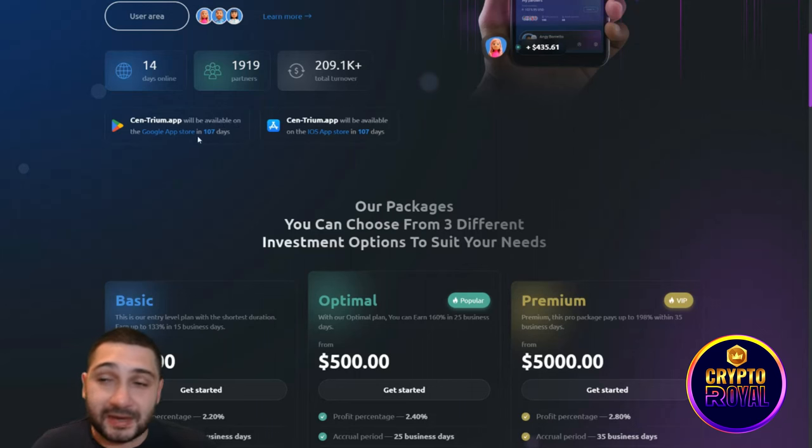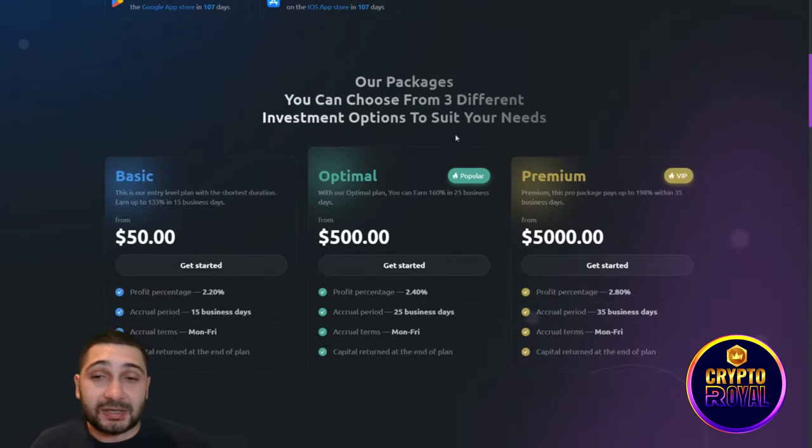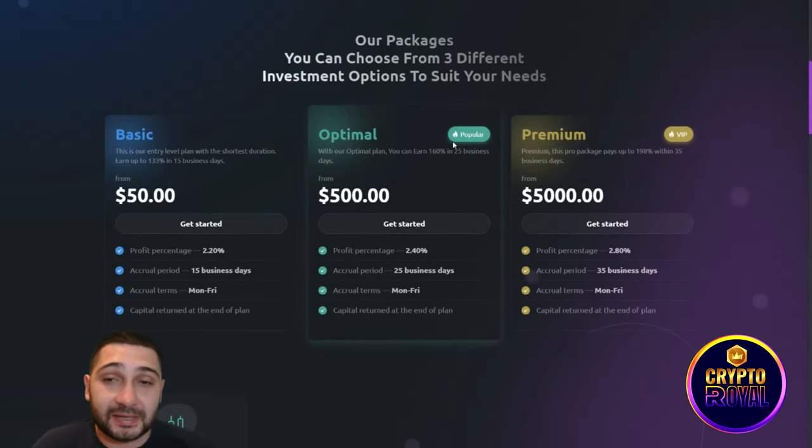By scrolling down, you can see you'll be able to get their app in 107 days, and the same on the iOS App Store. Scrolling further down, you can see they have three different packages that you can buy to earn returns.